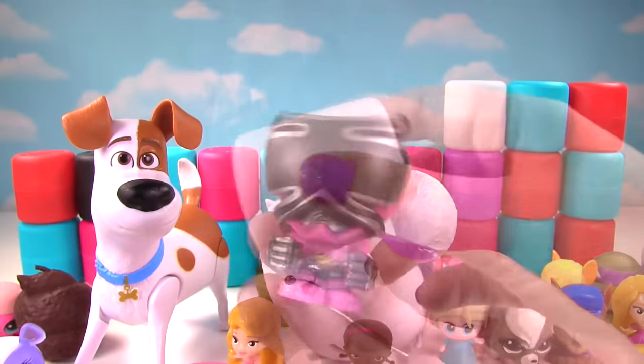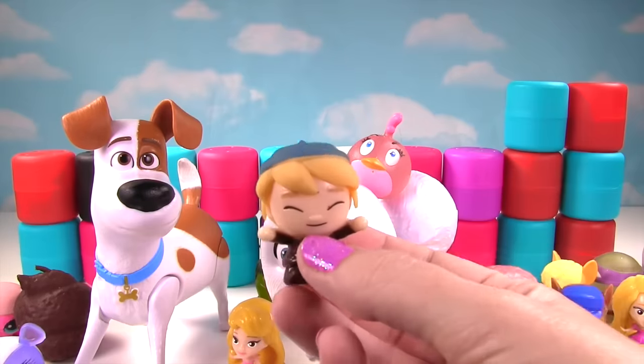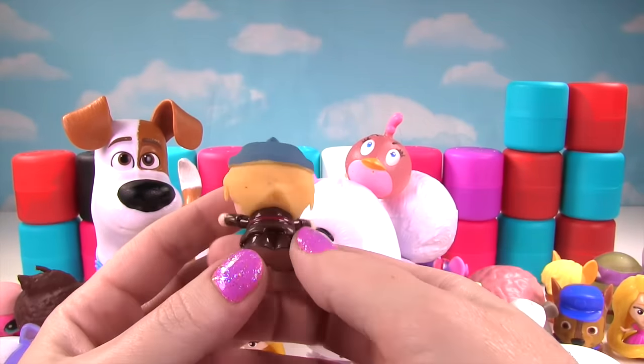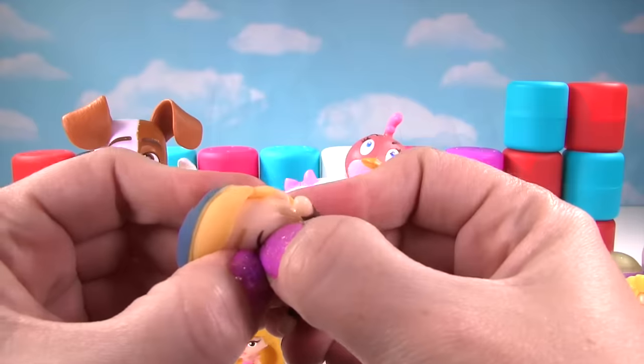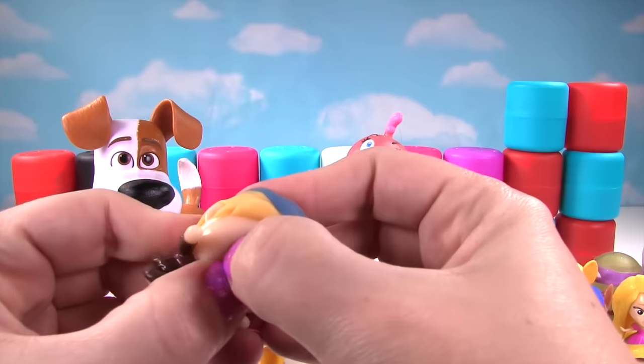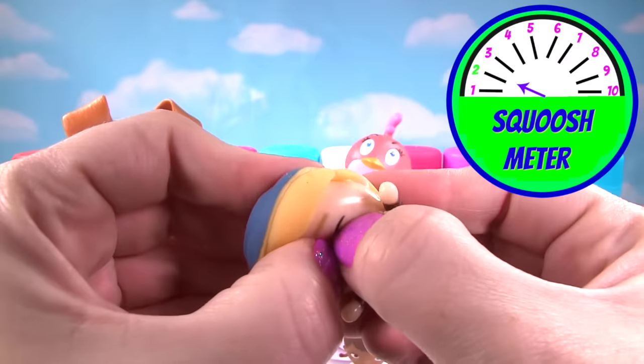But look how cool she is! Alright! Who will we find? It's Kristoff! Wow! He's a super cute little fashem. Let's see, is he squishy? Nope! Not at all! He's really hard to squish! So on the squish meter, he just gets a two!